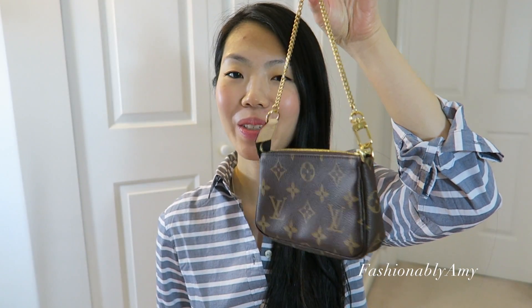Hey guys, it's Amy and today I have two little reveals for you — my new-to-me mini pochette and this Gucci card case from their new Gigi leather. Someone on YouTube made a review of their card case in the exact same size but in a different leather.